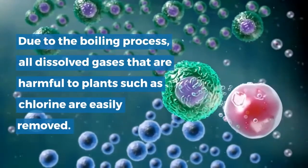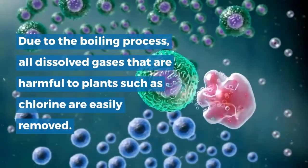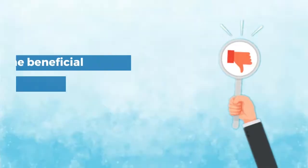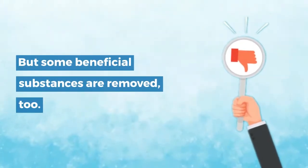Boiled water: due to the boiling process, all dissolved gases that are harmful to plants, such as chlorine, are easily removed. But some beneficial substances are removed too.